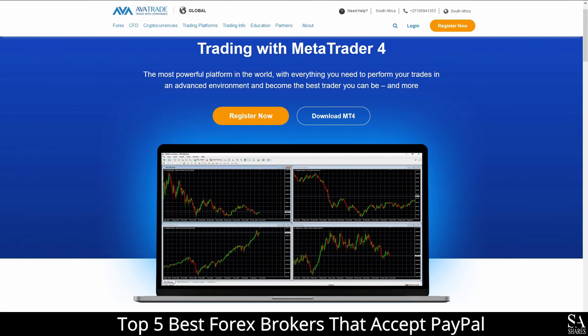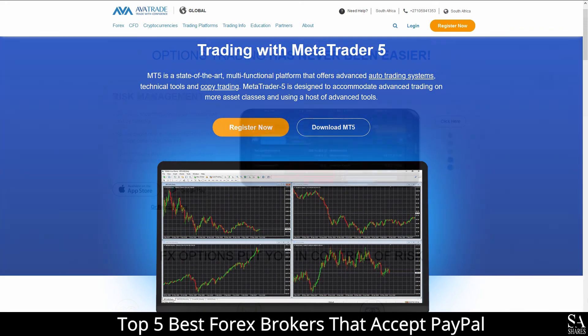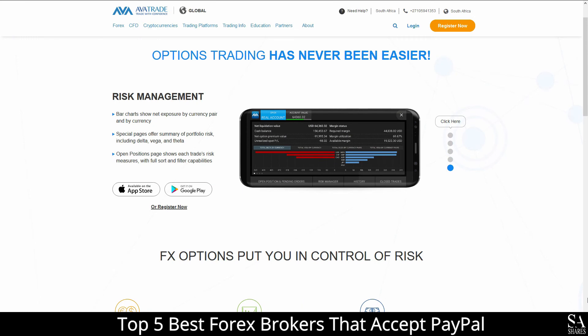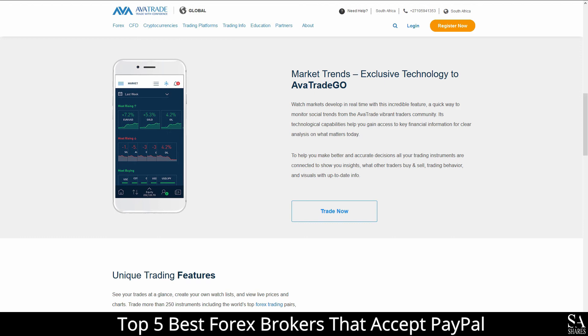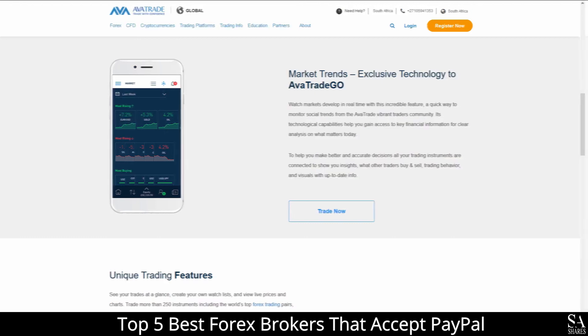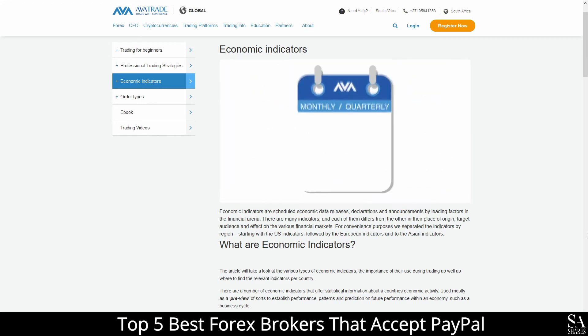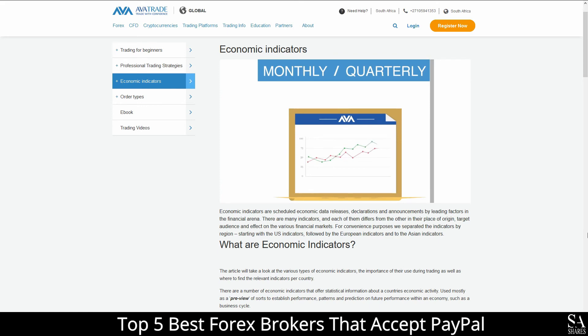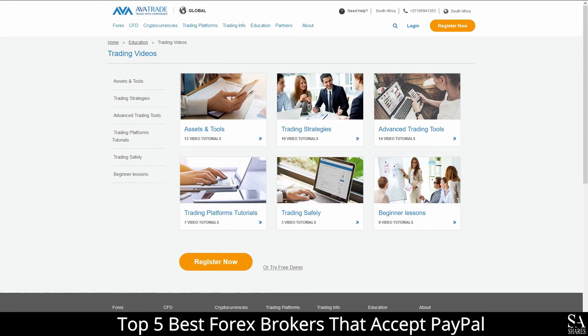Available platforms for accounts are featured on MetaTrader 4, MetaTrader 5, AvaTrade's WebTrader, and for all your mobile trading needs, AvaTrade Options and Go applications, which are supported on Windows, iOS and Android operating systems. AvaTrade also provides the absolute best educational services, which cover in-depth trading guides and videos that delve into professional trading strategies, beginner lessons, introductions to advanced trading tools, trading safety, and more for you to browse through as you please.